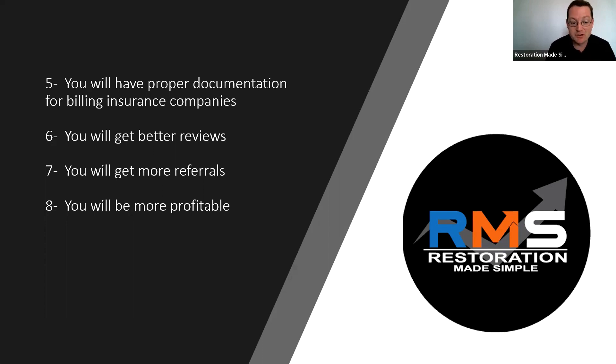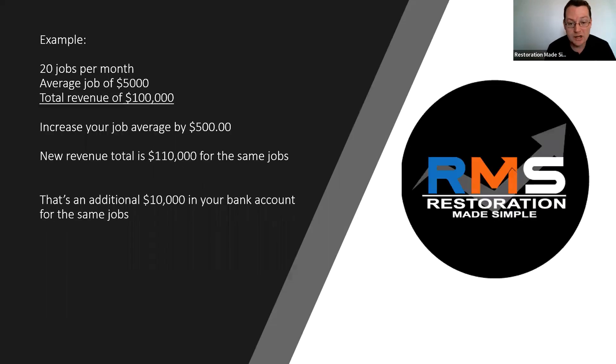You're also going to get better reviews, more referrals, and you're going to be more profitable. Quick example: if you're doing 20 jobs a month with a $5,000 job average, that's $100,000 in sales. If we just increase your job average by $500 — whether it's with the client questionnaire or another topic — you're going to get an extra $10,000 roughly in your bank account for the same jobs, because most of the things we're showing you are not labor-intensive.